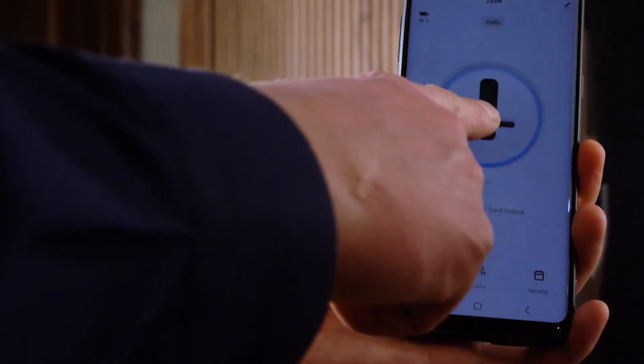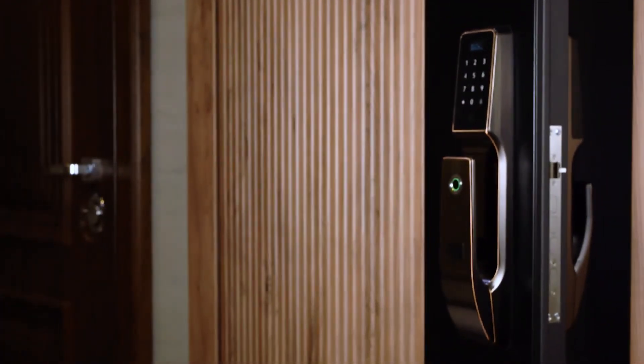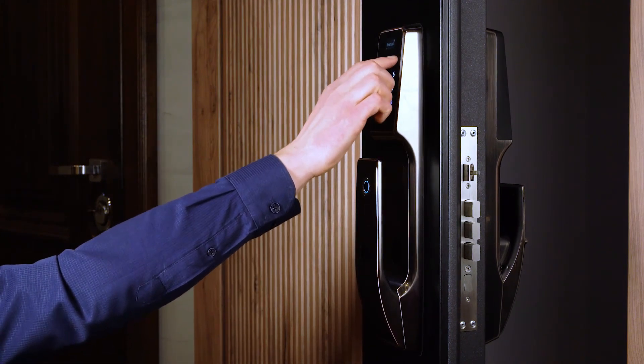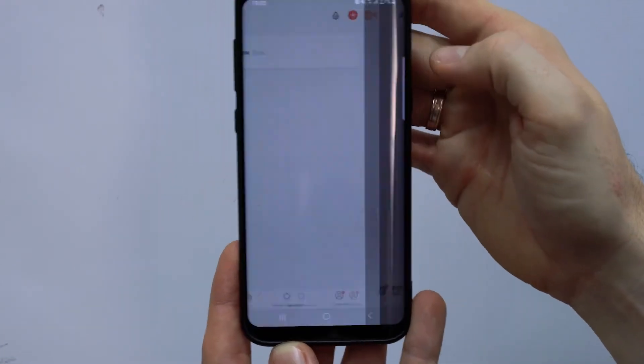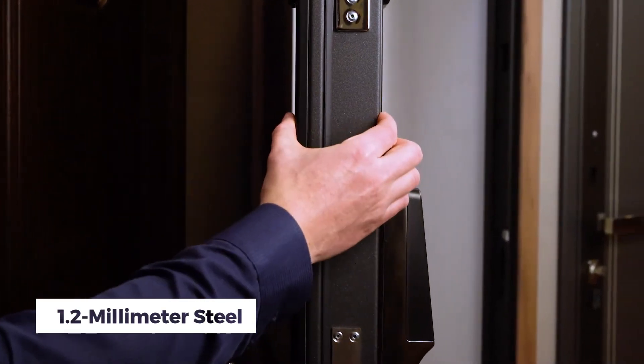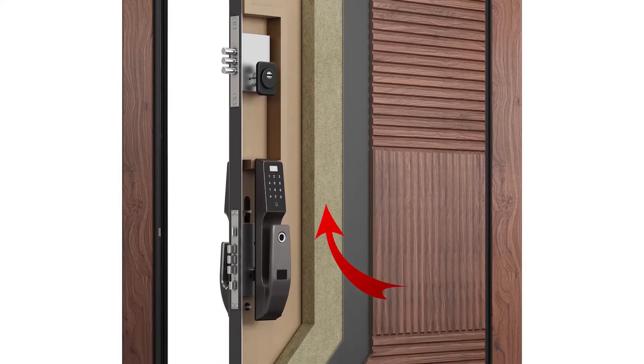You can control it via a smartphone, enabling you to lock and unlock doors when needed. It also supports temporary passwords suitable for the repair crew or guests. You can sync this door with your smart home system to activate lights upon entering. It is made from slim 1.2mm steel and has ribs and anti-theft bolts for added security.